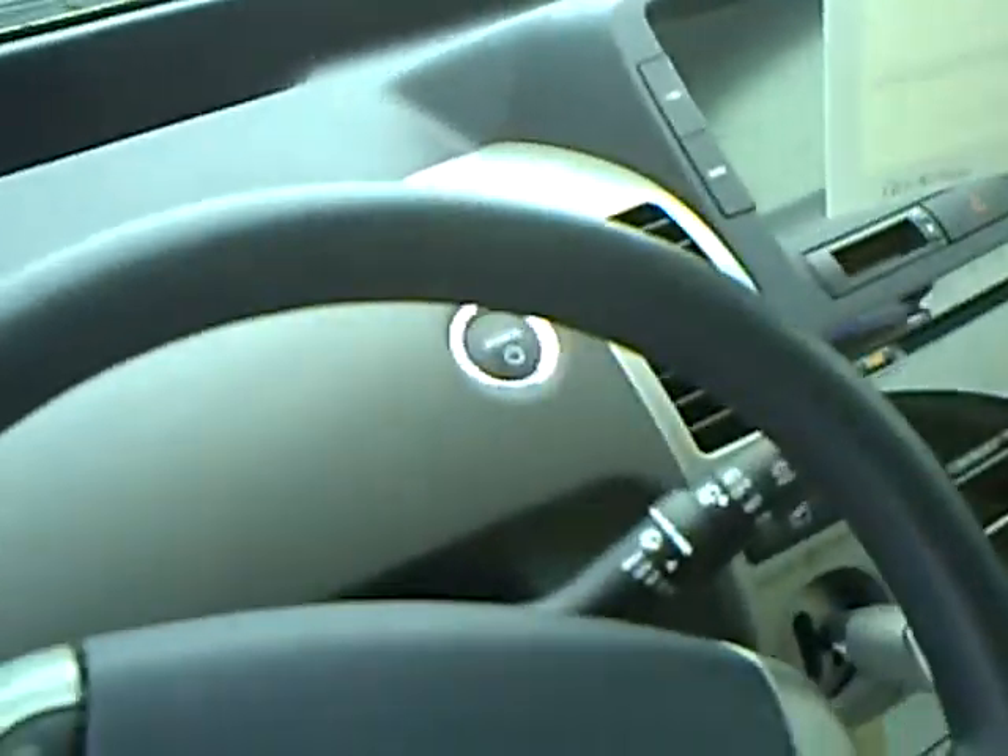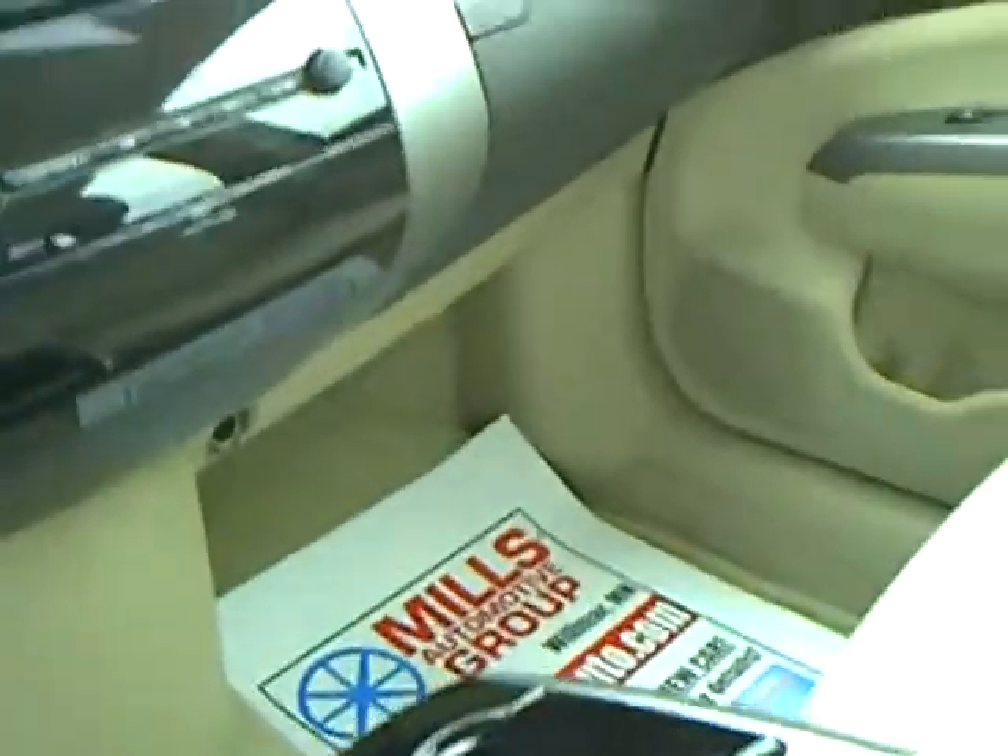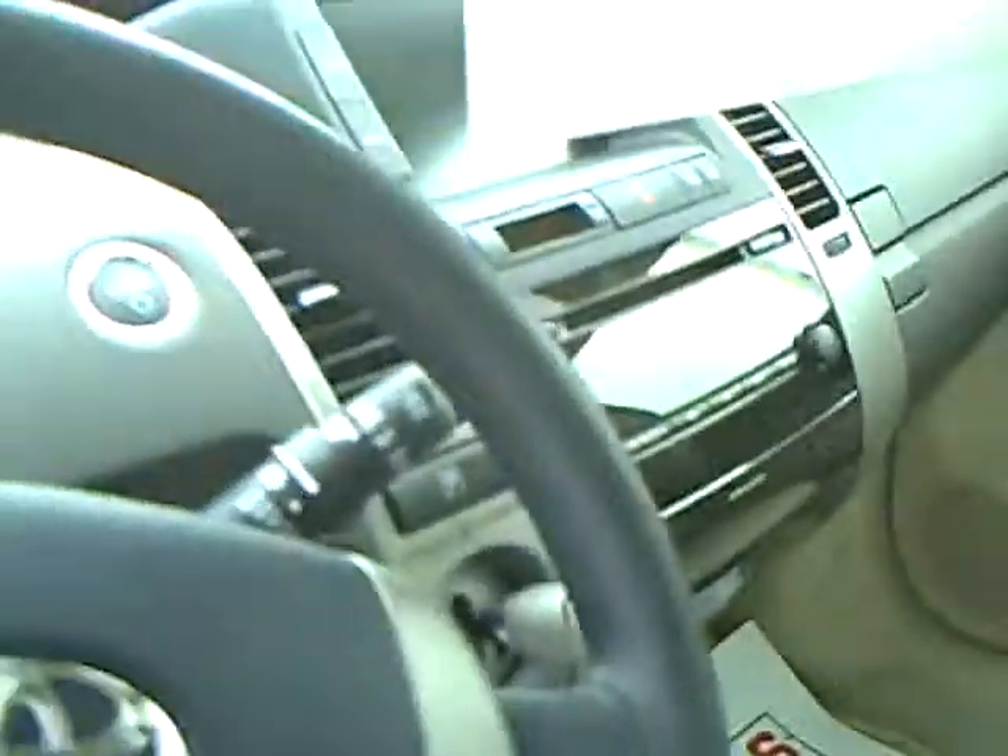Gauges on top, cruise control, power windows, power door locks, AM/FM/CD radio. Going through the interior — it's in nice clean shape and the upholstery is in good shape.